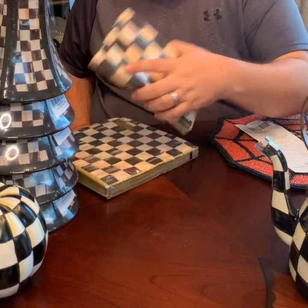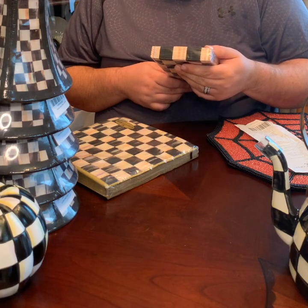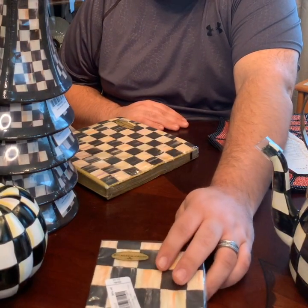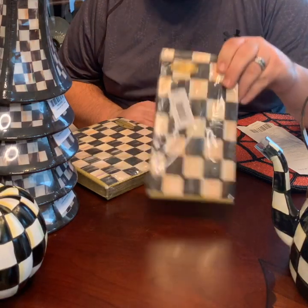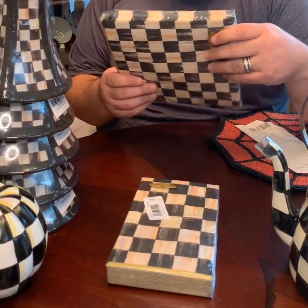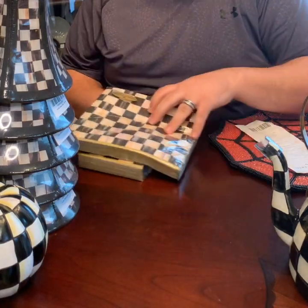They also had dinner napkins on sale. There are probably 20 in the package — I can't believe these were originally $9. I got them for $4.48, and then I also got some bigger dinner napkins for $4.48 as well.